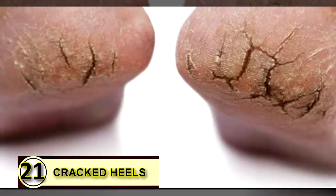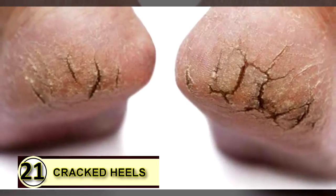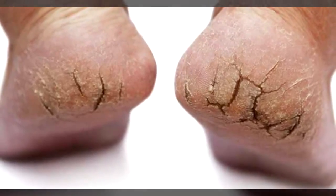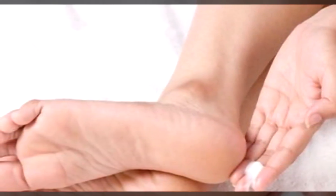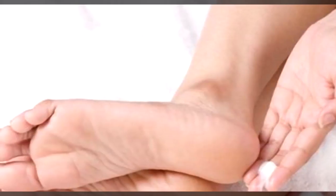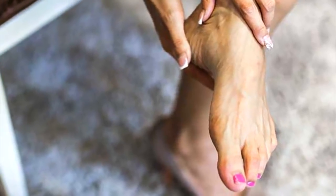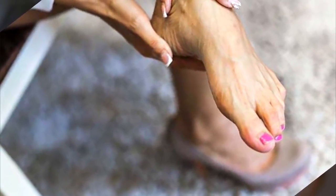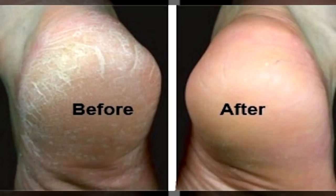Tip number twenty-one: use coconut oil on your cracked heels. If your heels are cracked and dry, coconut oil is a super moisturizer that can help soften and smooth that dry, irritated skin. Use a pumice stone first to slough off any excess buildup of dead cells, then massage a little coconut oil into your heels and let them dry. Repeat this twice daily.